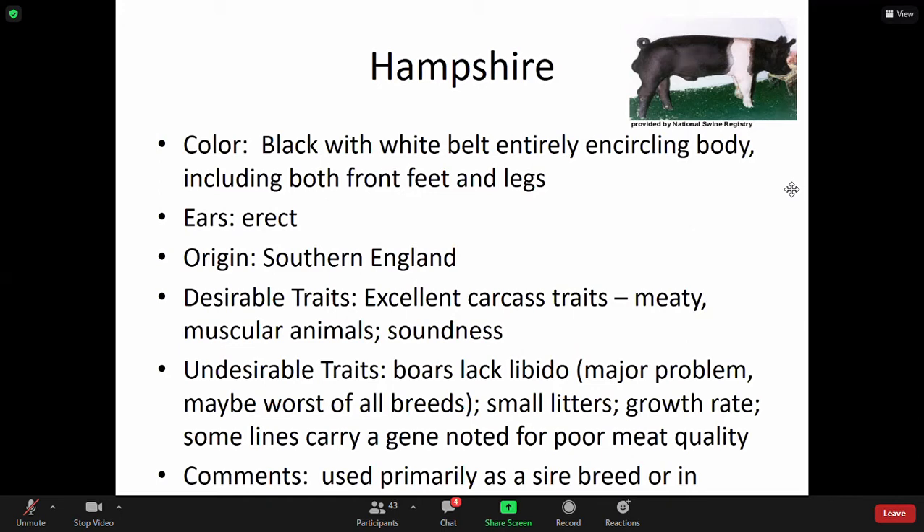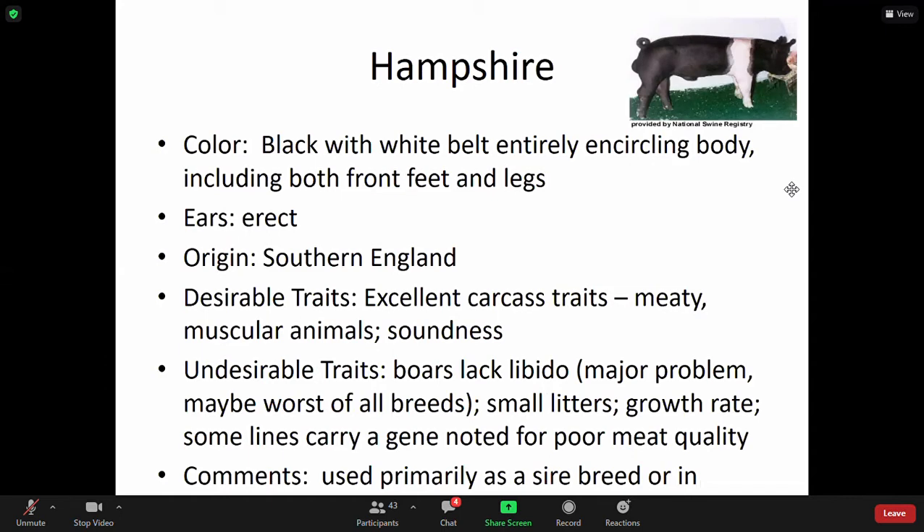If you're reading through Chapter 16, you will see why some of these traits and comments are important when it comes to meat quality and growth rate — and how that plays into consumers and pig producers. The spotted pig is another black and white color, but it has a distinct difference from the Hampshire breed. Make sure you are not confused by the coloration.